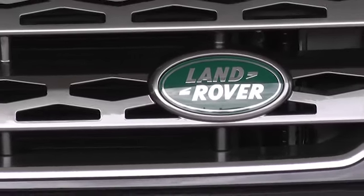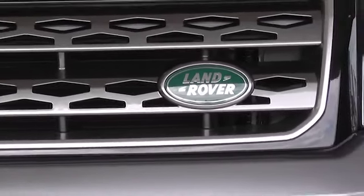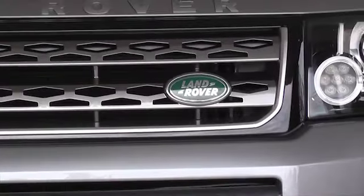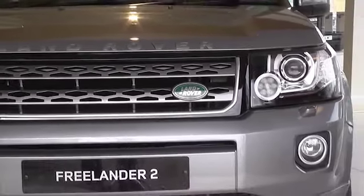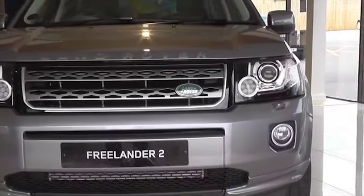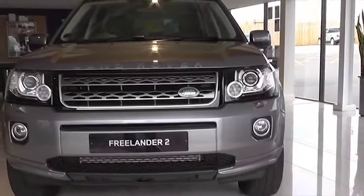Welcome to Stratstone Land Rover. Freelander 2 — class-leading breadth of capability, agile and responsive on-road, outstanding off-road, with a refined 150 brake horsepower TD4 2.2 diesel engine, delivering a combined MPG of 45.6.